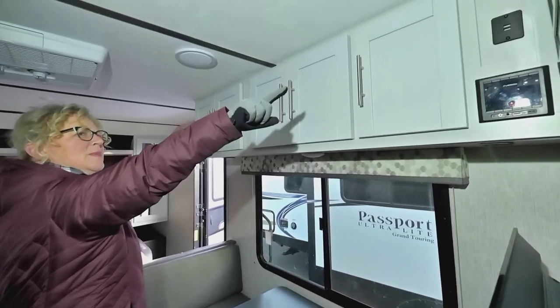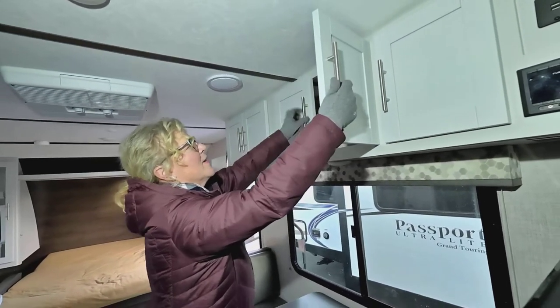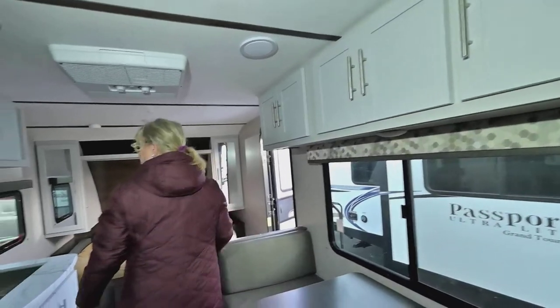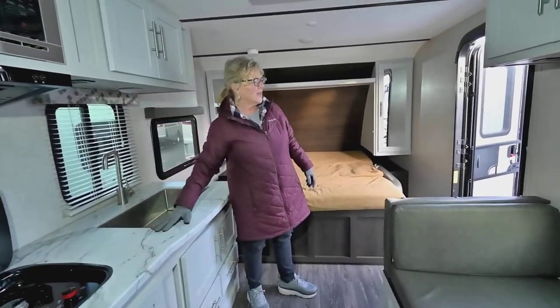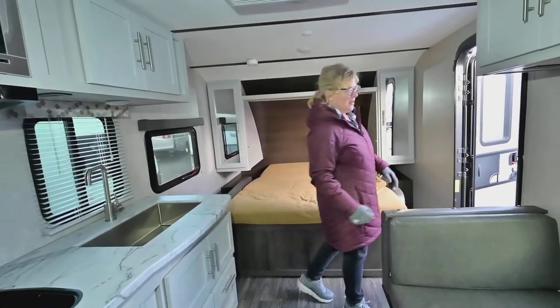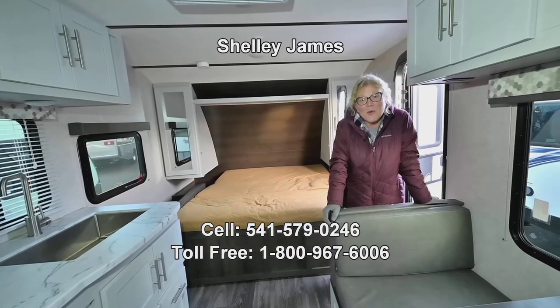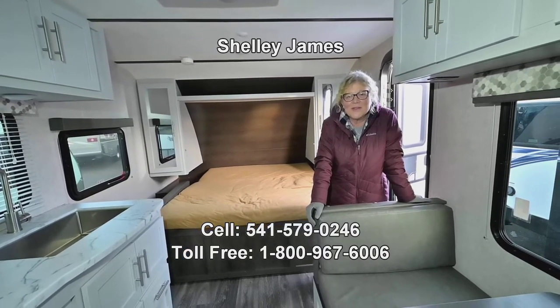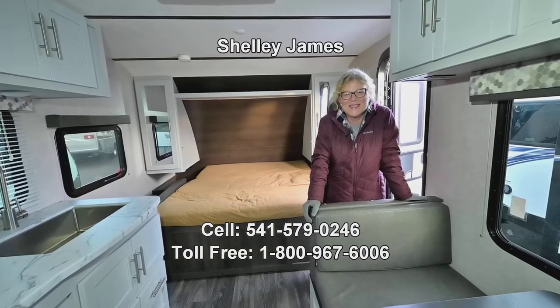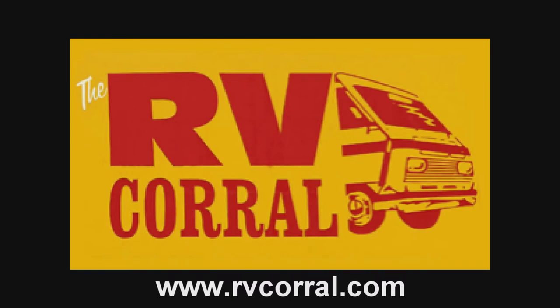There's a stereo, USB ports, and more cabinetry up here. You even have more power outlets up there. There's power underneath for your kitchen area too. That is the wonderful little 2021 Bullitt 1800 RB here at RV Corral. Again, my name is Shelley — I'd love to help you out. Give me a call at 541-579-0246. I'll see you next time!